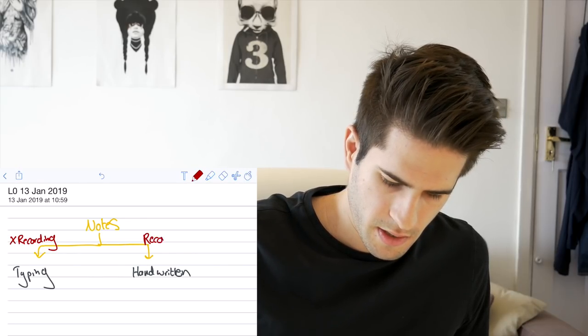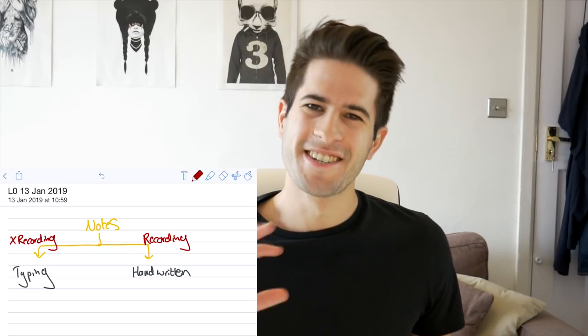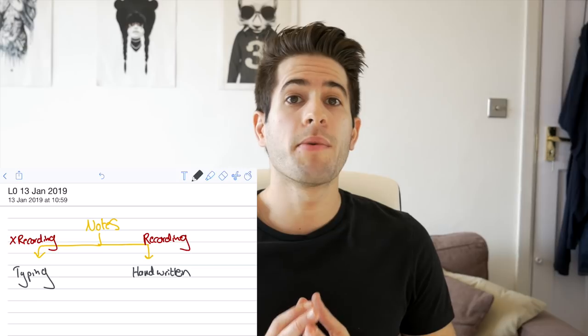So here we have 'Recording' and 'No Recording.' This is low-key also an advertisement for how cool the iPad is — just kidding, obviously not sponsored by Apple. If you are in a lecture and that's the only time you can get the information, this is when you're going to want to be typing.